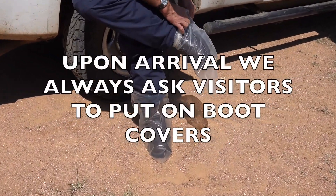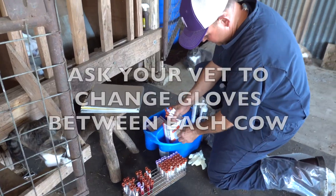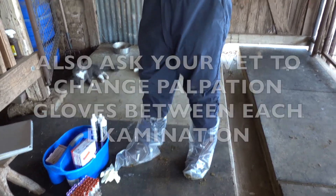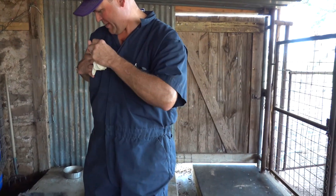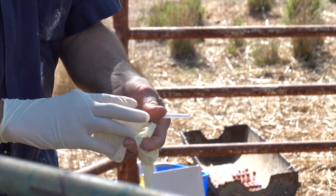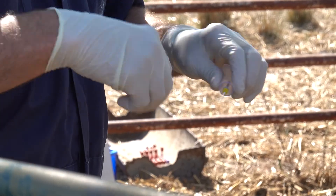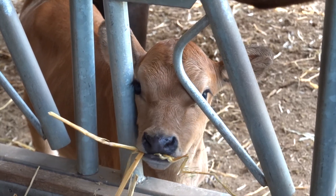The dairy cow is the most highly regarded animal on our farm. She gives far more than she takes. She provides the family with nutrient-dense raw milk, butter, kefir, and cheese. Her health is reflected in the raw milk she produces and your health is a reflection of what you eat. Our dairy cows' health is at the forefront of our thoughts and actions daily.